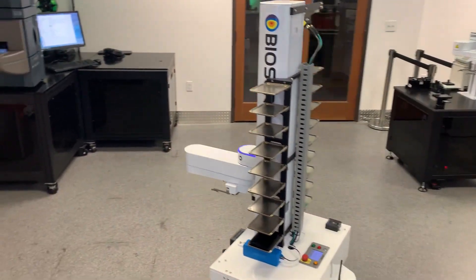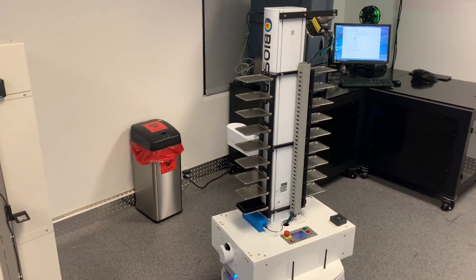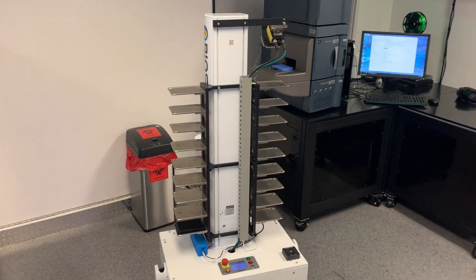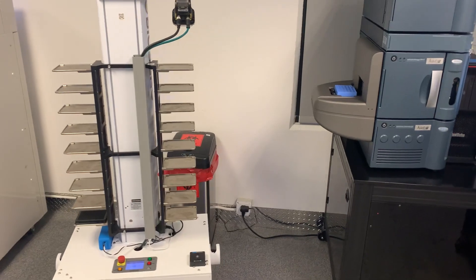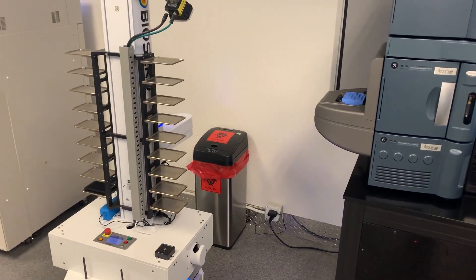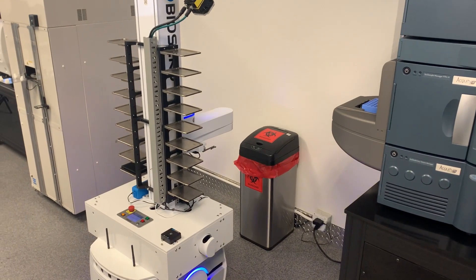With BioSero's mobile robot platform, users can now create automated workflows that span multiple work cells, stand-alone devices, and manual operations. When integrated with a building's control system, our mobile robots can travel from lab to lab and floor to floor.